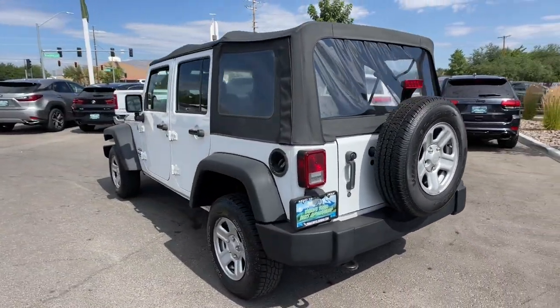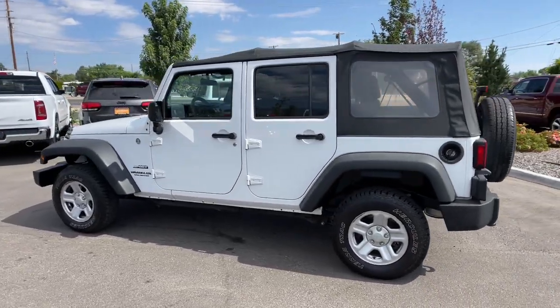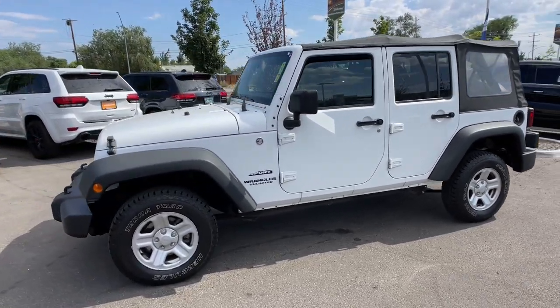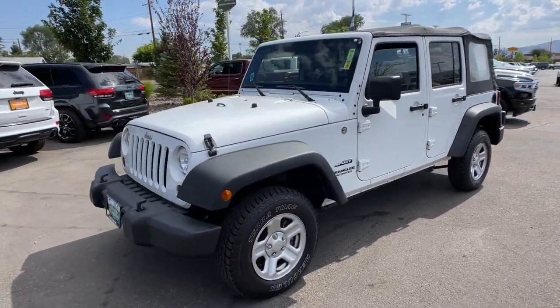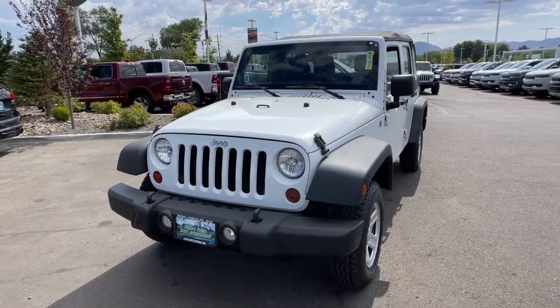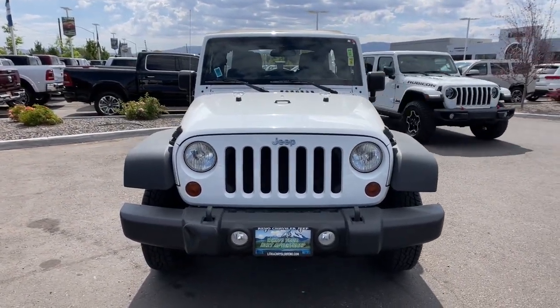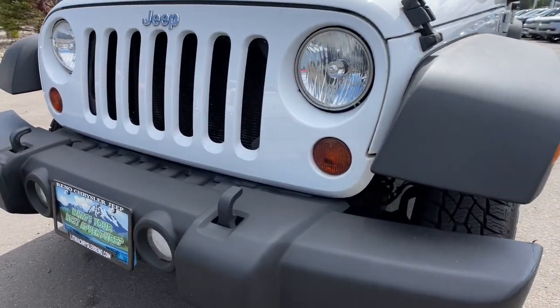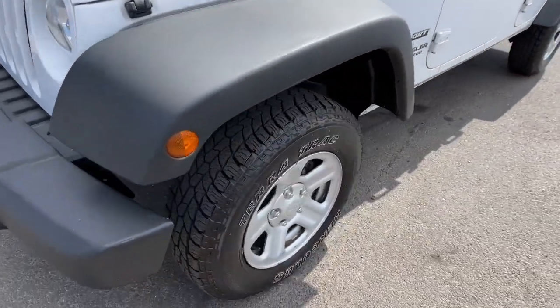These are just some of the great options this vehicle comes with: 4x4, V6 cylinder engine, iPod and MP3 input, fog lamps, front tow hooks, electronic stability control, 6-speed manual transmission, full-size spare tire, vehicle anti-theft system, and pass-through rear seat — ready for the road or the trail.